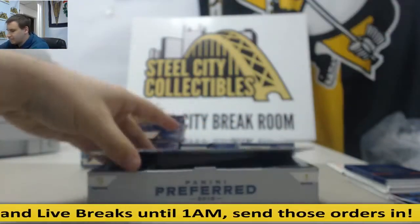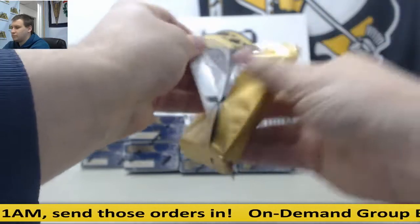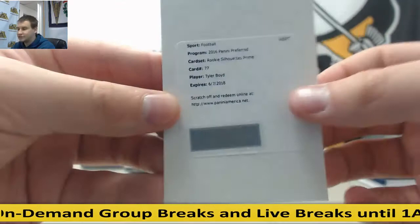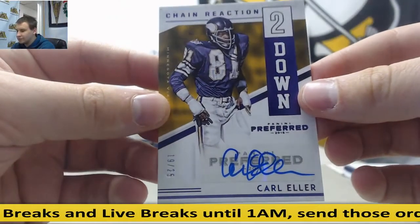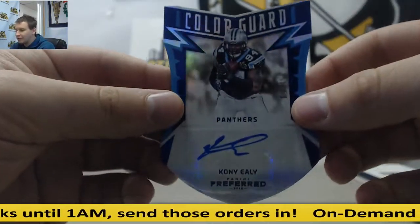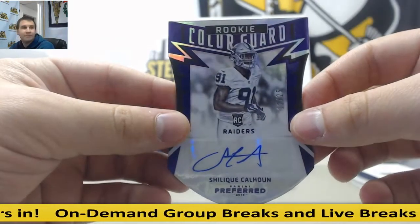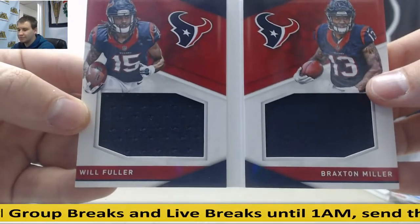Very thin pack here — that would be why. Redemption on top, Rookie Silhouettes Prime, Tyler Boyd. Second down auto, 19 of 25, Carl Eller — Chain Reaction. Die cut auto to 35, Coney Ely, newest member of the Patriots. Another die cut auto, Shalik Calhoun, 12 of 25. And booklet to 199, Will Fuller and Braxton Miller, dual jersey booklet.